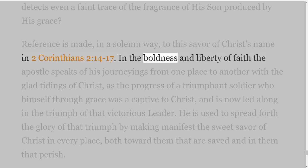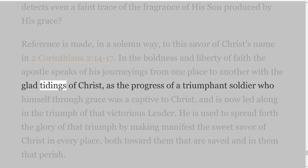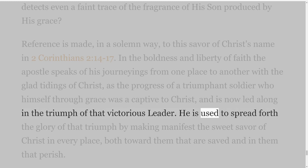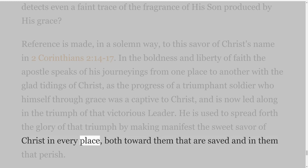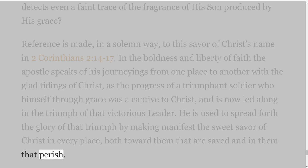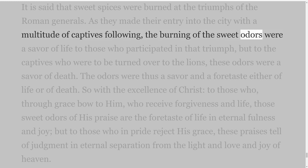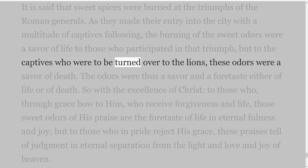In the boldness and liberty of faith the Apostle speaks of his journeyings from one place to another with the glad tidings of Christ, as the progress of a triumphant soldier who himself through grace was a captive to Christ, and is now led along in the triumph of that victorious leader. He is used to spread forth the glory of that triumph by making manifest the sweet savour of Christ in every place, both toward them that are saved and in them that perish. It is said that sweet spices were burned at the triumphs of the Roman generals.